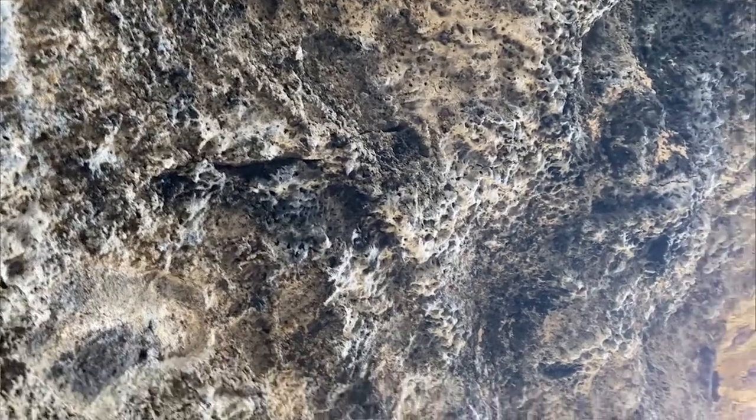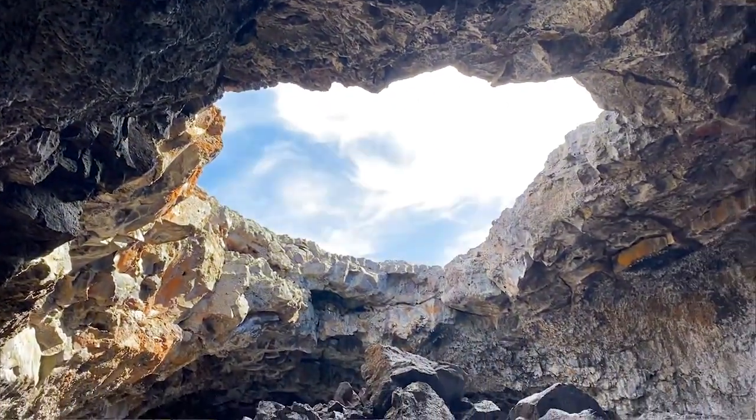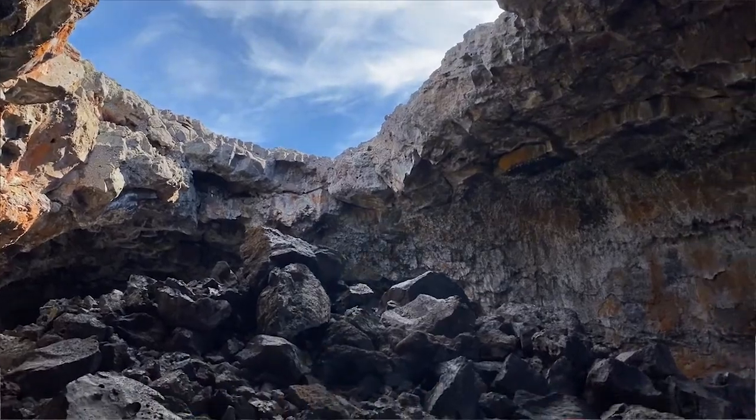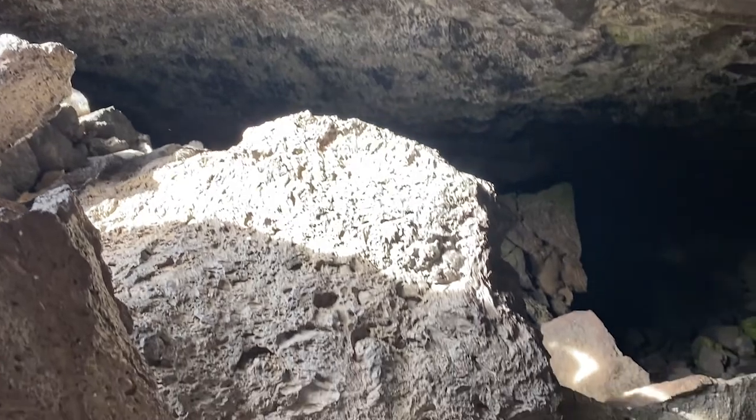Kind of like when the ice on a river freezes, how water can still flow underneath it — it's exactly what happened here with hot molten lava. And as time went on, that lava essentially stopped flowing and created these caves.